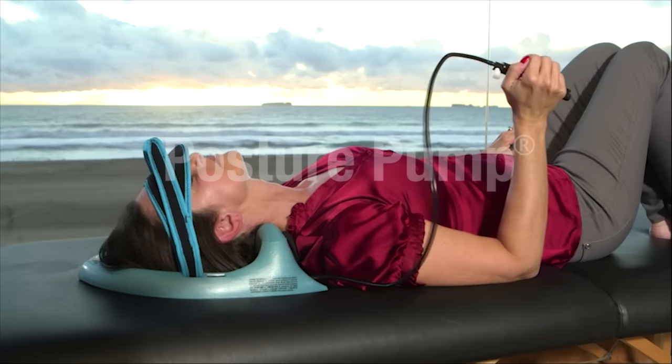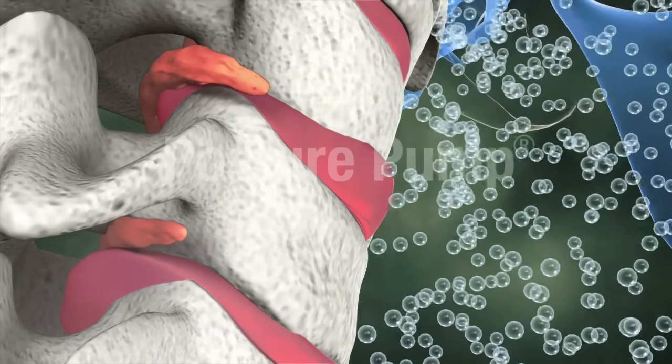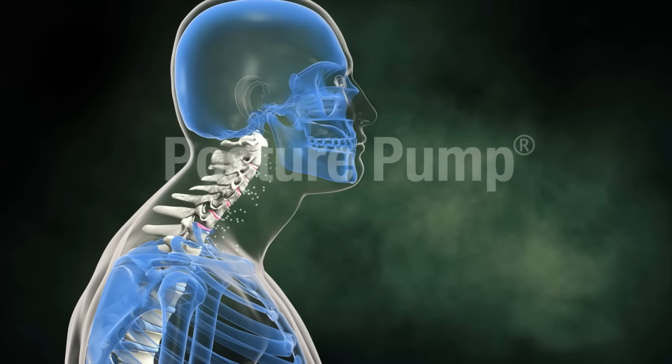Posture Pump disc hydrators provide easy-to-use deep corrective relief for painful neck and back stiffness, poor posture, headaches, and fatigue.